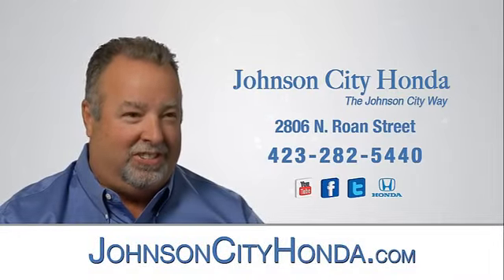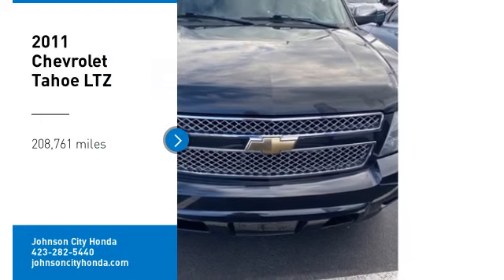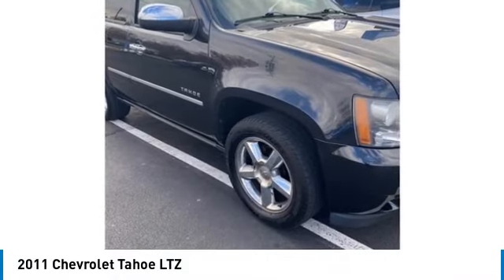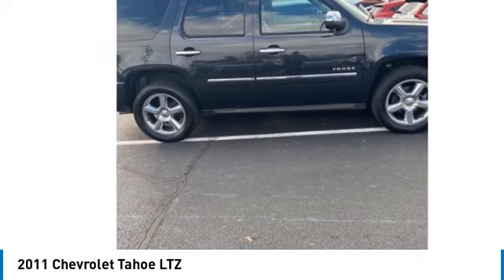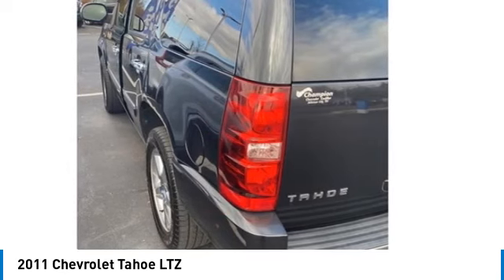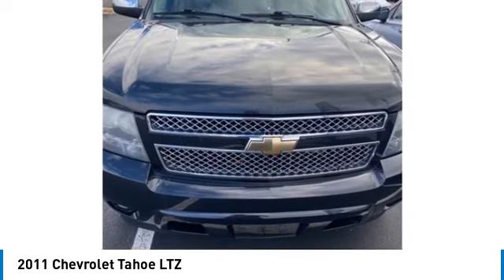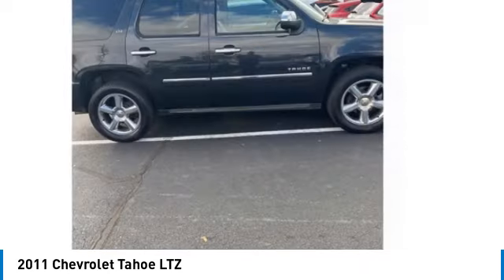Johnson City Honda. Take a ride in the 2011 Tahoe. The Tahoe has been the best-selling sports utility vehicle, accounting annually for more than 25% of all full-size SUV registrations in the United States. This isn't just a vehicle, it's an experience.